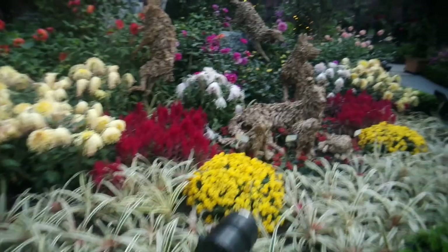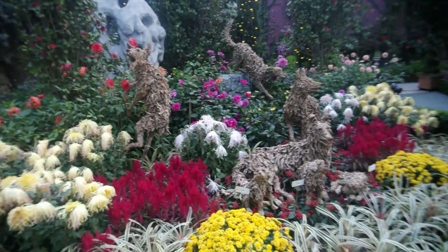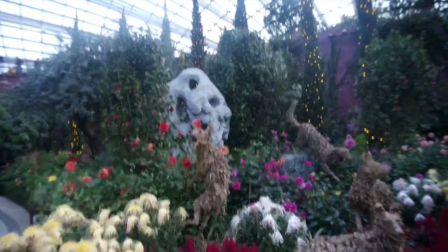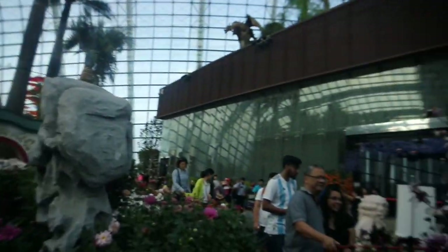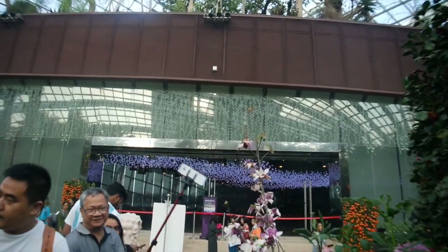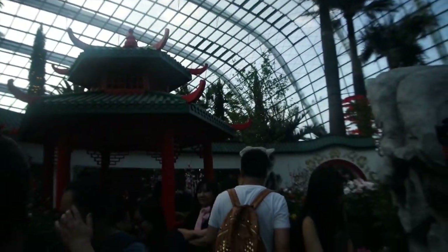Look at that — these animals are made with driftwood! How? Oh my god, how?! This is beautiful, like beyond beautiful. Apparently they do private functions here — it's called Flower Field Hall, and it looks so beautiful inside, but it's a private area. This was relatively smaller, but very pretty.